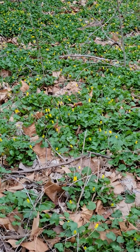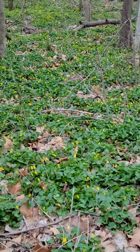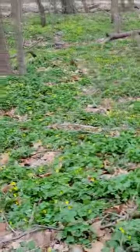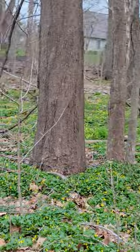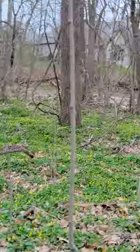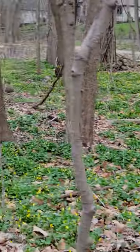They spread by rhizomes. They have tubers, kind of like a potato plant, so they're very drought tolerant. They spread by rhizomes, so they essentially clone each other as they spread — kind of very similar to a vine, but it is not a vine. They spread through rhizomes in their roots, which allow them to clone themselves and just spread indefinitely.